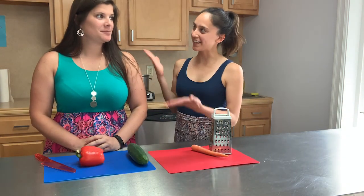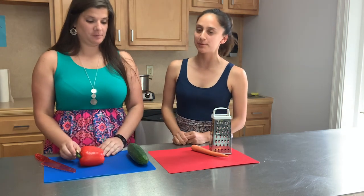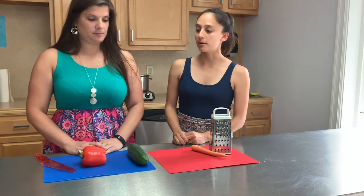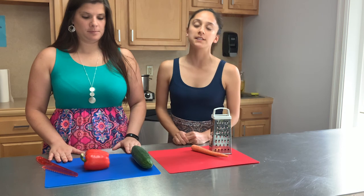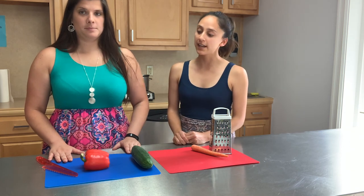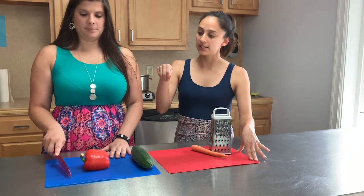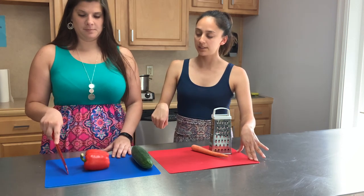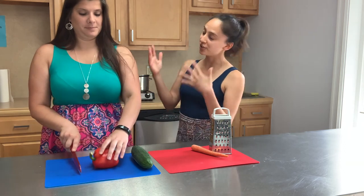Joining me in the kitchen today is Miss Katie. The first thing that we're going to do is prep our vegetables for our pasta salad. Miss Katie is going to first cut our red pepper. Knife safety is very important. She's using a cutting board, making sure that the blade is facing down onto the table, and she is paying attention to what she's doing and not talking while she's cutting the pepper.